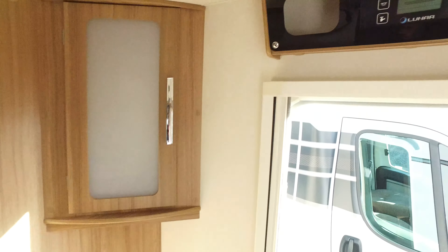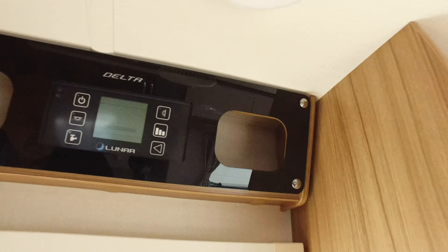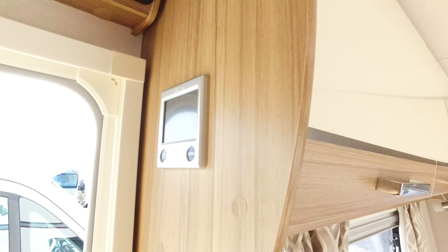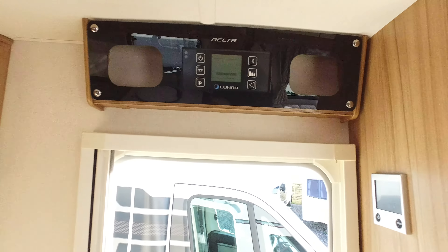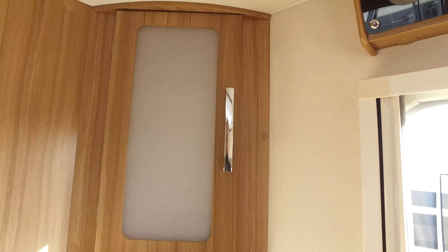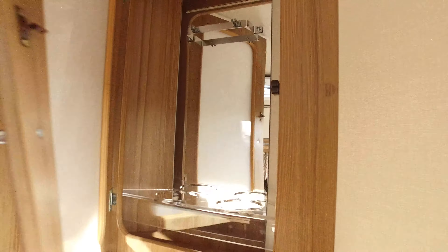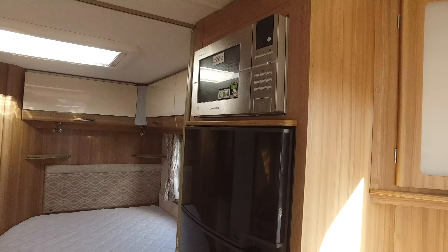On the nearside, you've got an external barbecue point and there will be an external 240-volt socket. Again, condition-wise, much the same — nothing at all. Not one marking or awning mark on the caravan. It is absolutely pristine.